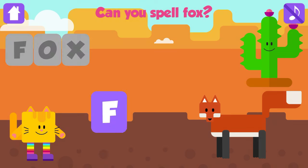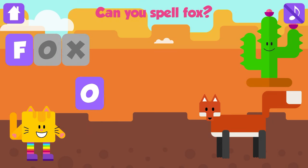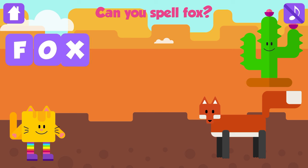Can you spell fox? F. Awesome. O. Great. X. Fox. F, O, X. Fox. Good job. Yay!